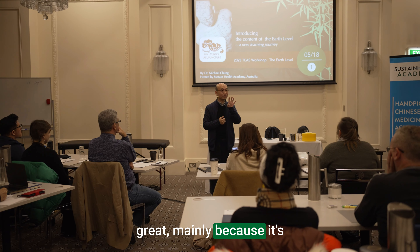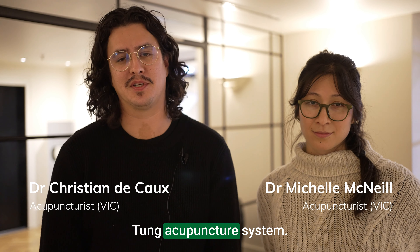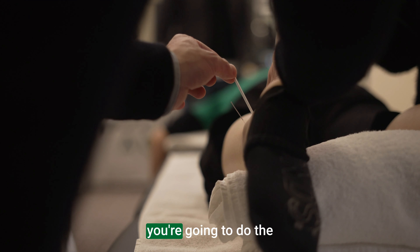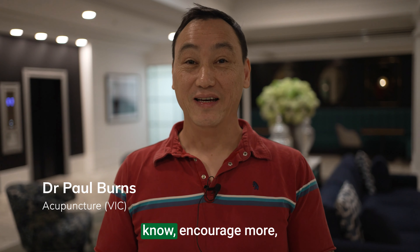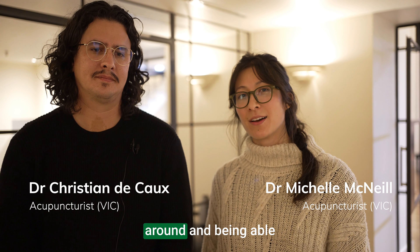Module 2 has been great mainly because it's now a shift in a lateral way of thinking about the Tung acupuncture system. After the first course, just trying distal points, sometimes you're convincing people that you're going to do the opposite side of the body, but the results were promising and able to encourage more use of the system.